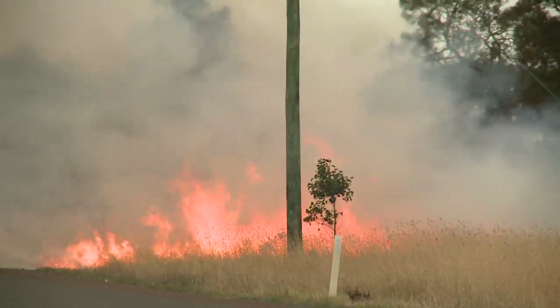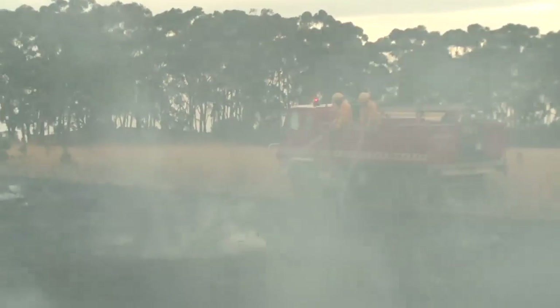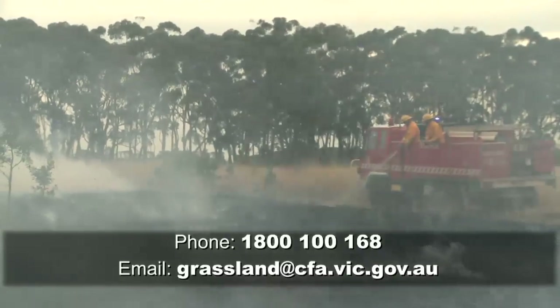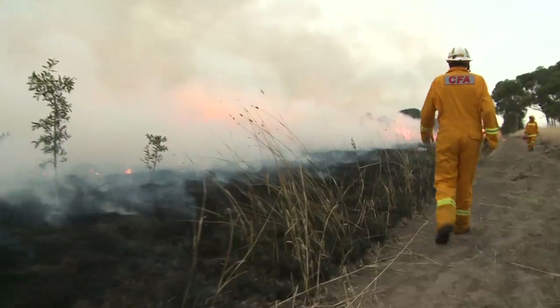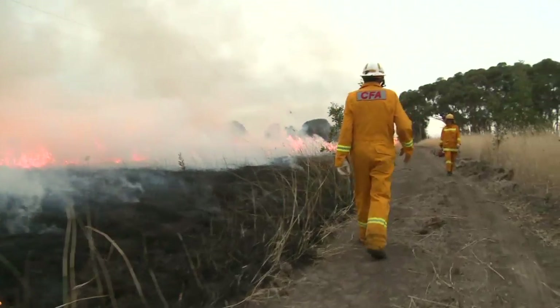If you want to become a volunteer grassland curing observer, just call or email the project to register your interest. The data you send in helps us manage fuel loads throughout the state, which in turn helps us to protect lives, property, and the environment.